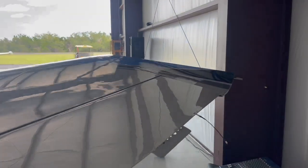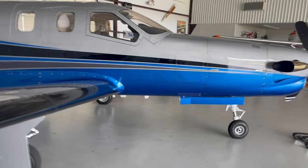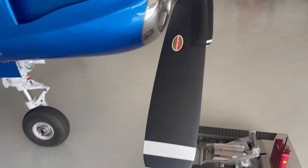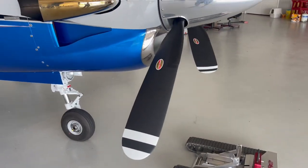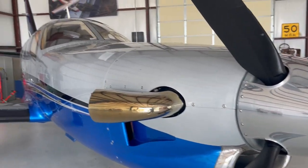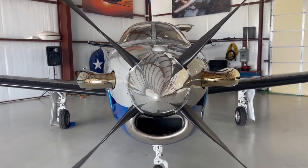Good machine, good airplane. It's gonna make somebody a 285-knot true airspeed cruiser for sure. The prop was just overhauled — did the blades in black, not gray, to make it look cool. Definitely a nice machine. Looks fast just sitting still, doesn't it?